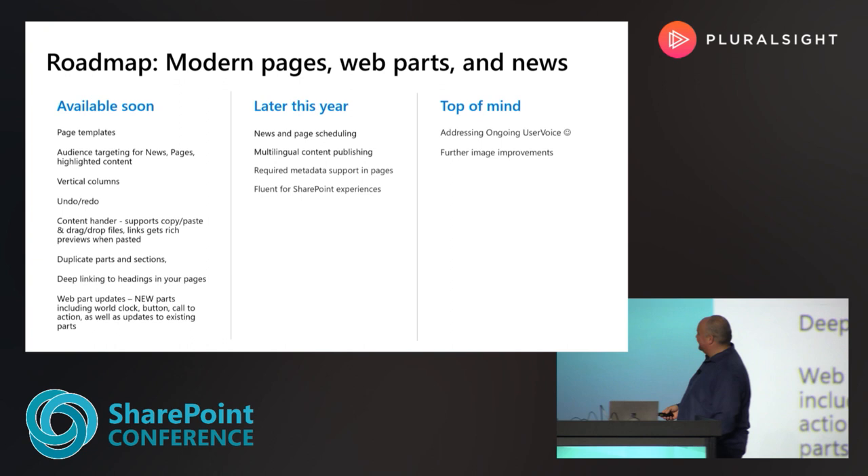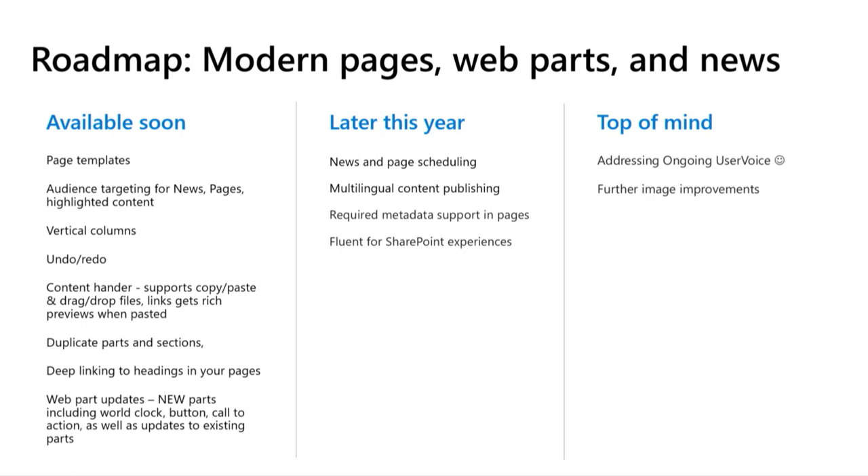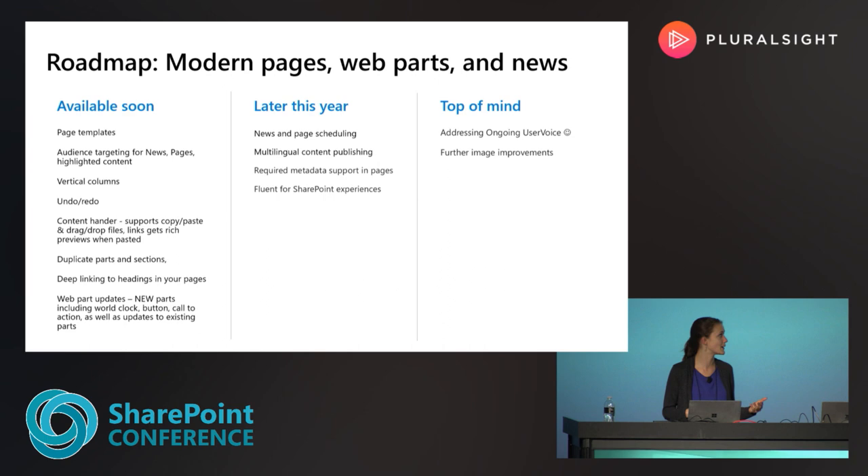On the 'available soon' side, our first is page templates, which you should already have on your machines this week. I also want to call your attention to undo/redo, content handler, and some of the new web parts you saw in the demo today — those are things we already have working in code, so they should be coming out really soon. Later this year we have multilingual, which I know a lot of people are really excited about — DC gave a great talk on it earlier this week. And for top of mind, we're really focusing, as John mentioned, on addressing some of our User Voice feedback. If you haven't checked out uservoice.com yet, I highly suggest you go and leave feedback or upvote features from other people.